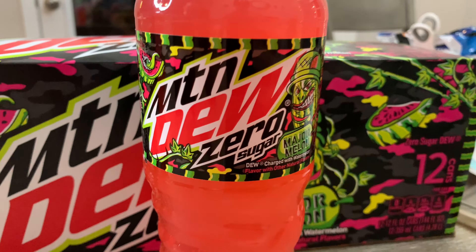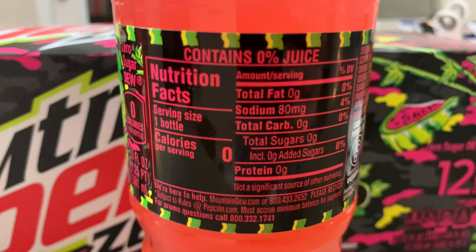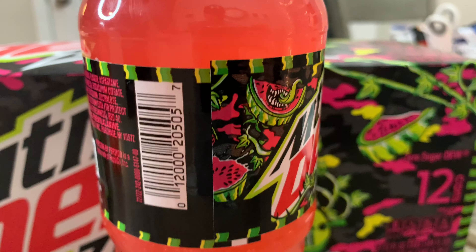Here is Mountain Dew Zero Sugar Major Melon, and this has 113 milligrams of caffeine, zero grams of sugar, and it has no calories. Let's open this and taste the latest addition to the Zero Sugar Mountain Dew lineup.